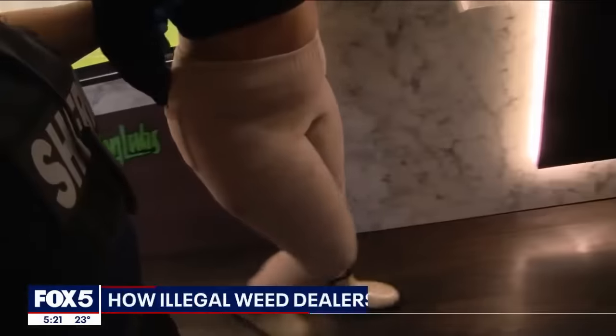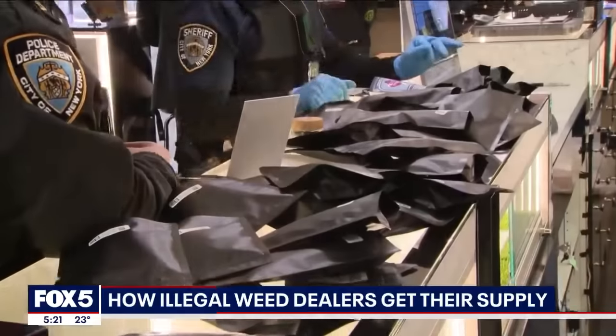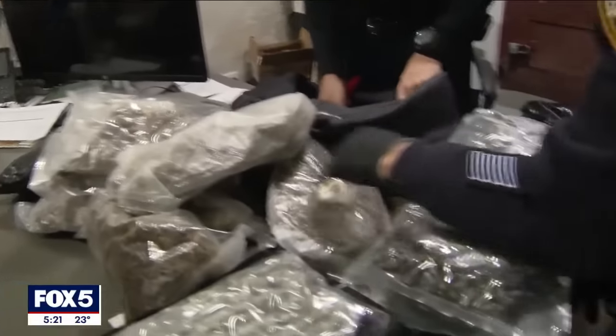It may be a new year, but an old problem has the attention of the New York City Sheriff's Department and other law enforcement agencies, as its war on illegal weed sales in New York City continues.